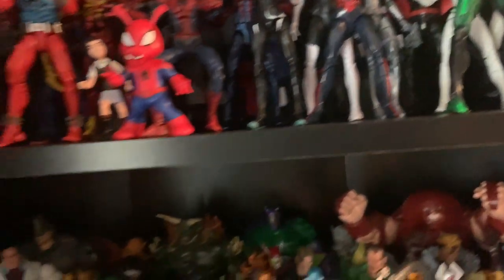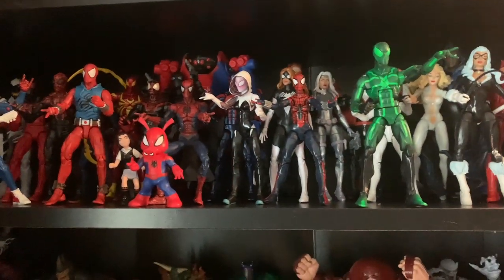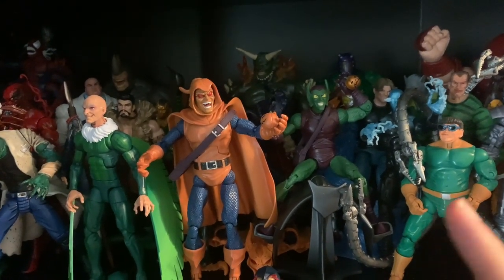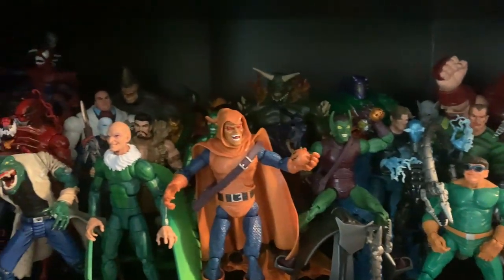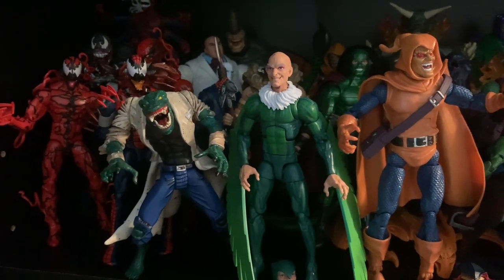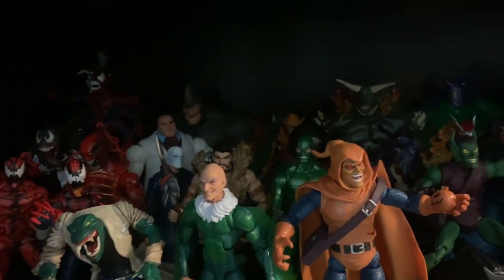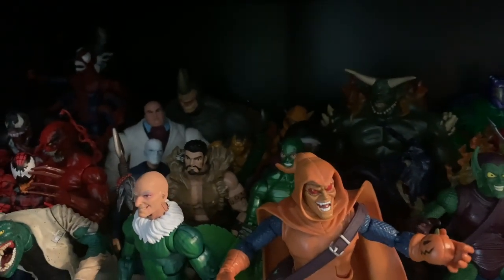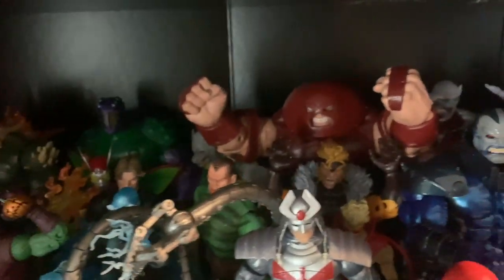Then I got my Spider-Man rogues gallery. Most of these are the newer Hasbro ones, some are Toy Biz, especially with the villains. I missed out on the Marvel Legends Hasbro Hobgoblin, Green Goblin, Doc Ock, and Sandman Build-A-Figure. I'm really so sad — they go for so much. I also like the Lizard Build-A-Figure wave but only have a couple pieces. I need to get the new Kingpin wave.